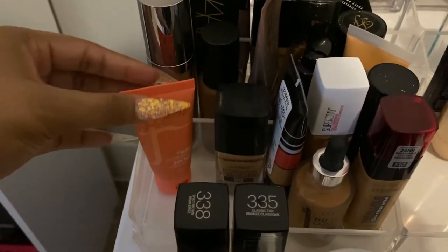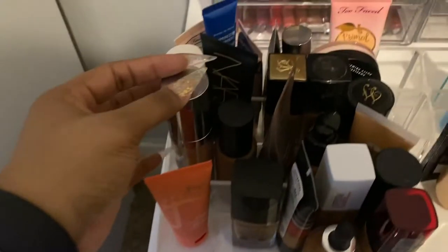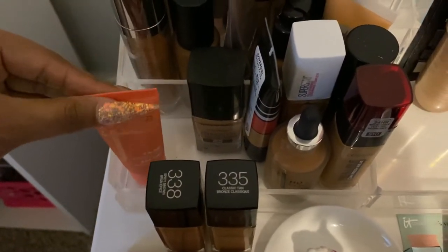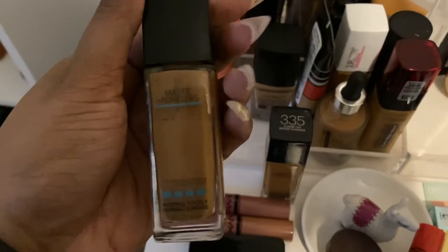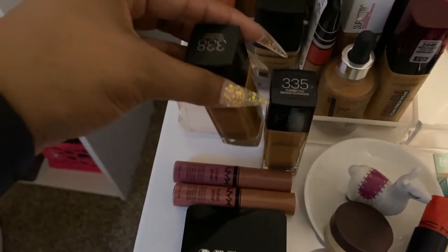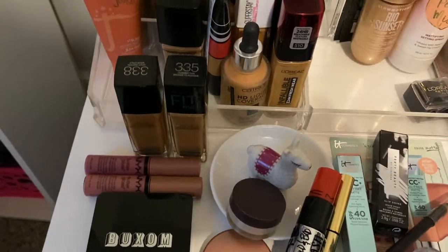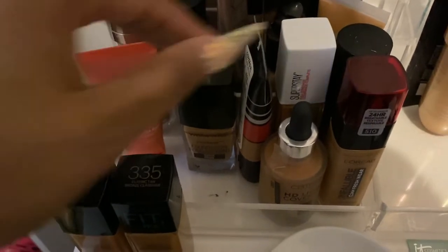Right here are all my foundations, broken up into categories — drugstore affordable foundations in the front, bad and bougie in the back, and primers in the backpack. Up front is the newest one, which is Juvia's Place. Usually the Maybelline Matte and Poreless would be back here too, but I have those out because I was challenged to do a $50 drugstore full face. Other than that, this is my Wet and Wild foundation.